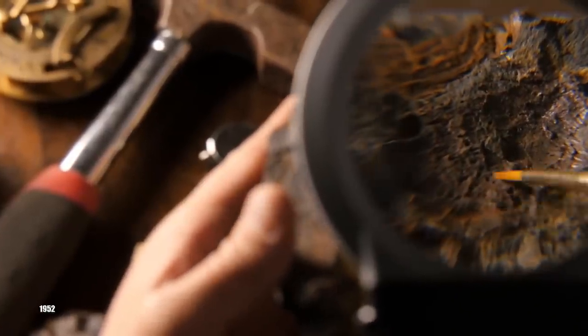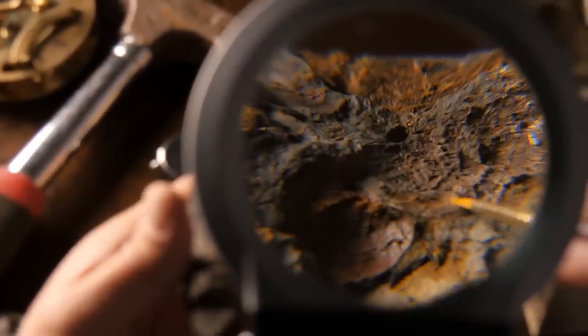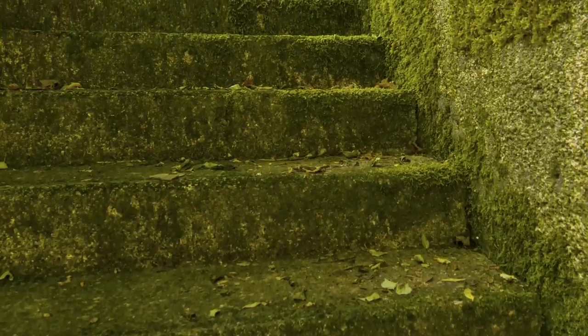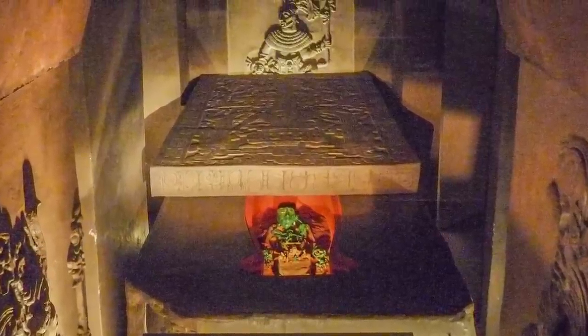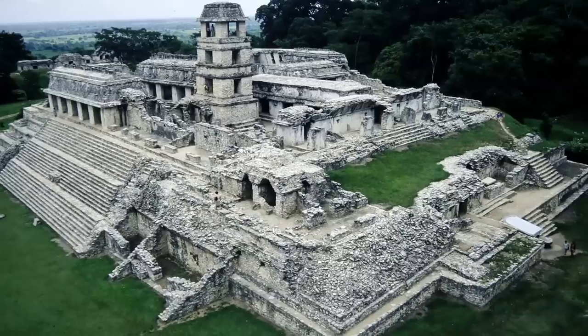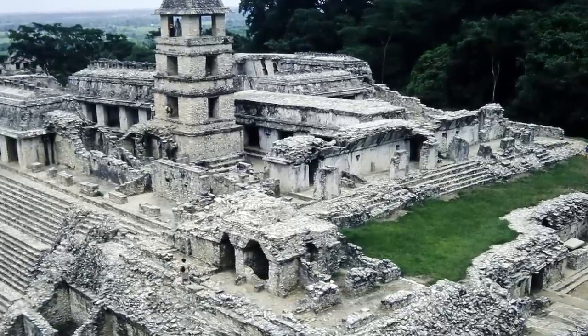The greatest mystery of the temple came in 1952, when Mexican archaeologist Alberto Luyer discovered a slab on the floor that didn't quite look like the others. It had holes drilled in each corner, which Alberto realized could be used to lift the stone from its place. After he and his crew did that, they found a stairway leading down into the dark depths of the pyramid. It took almost two years for them to clear out the rubble, at which point they came upon the tomb of Pakal the Great, entombed inside the pyramid, with the temple acting as a kind of cover for his grave.